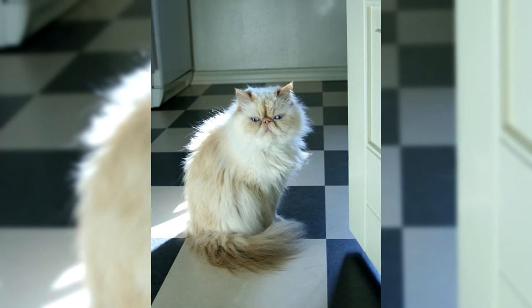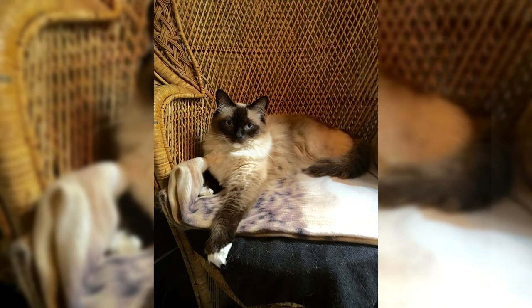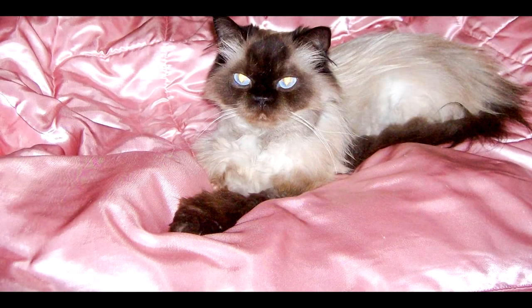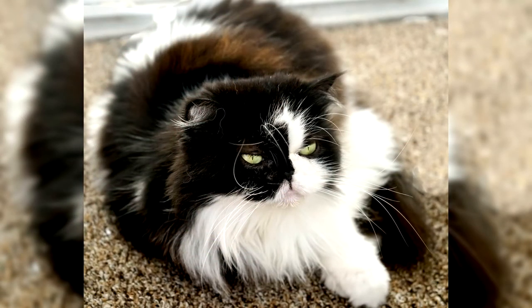Cats are quite quiet and rarely meow. Kittens are very playful, but with age the Himalayan becomes lazy and acquires imposingness. Cases of a wayward character are possible, but they are extremely rare. The Himalayan cat lends itself well to education and training. These animals can be offended by the rude actions of humans and may take revenge by acting out. The Himalayans do not tolerate enclosed spaces and need freedom of movement around the room, otherwise they begin to experience stress. Cats tolerate short-term loneliness perfectly, but should not be left alone for a long time.